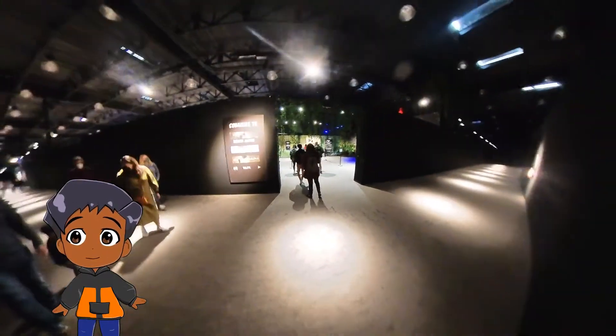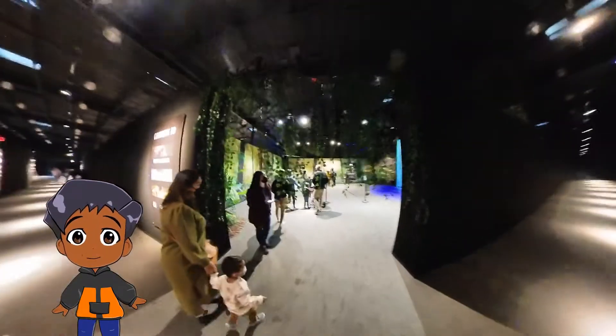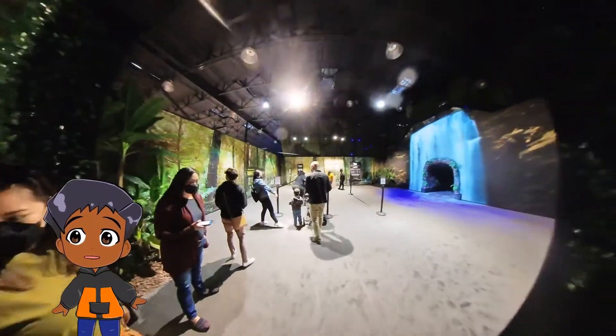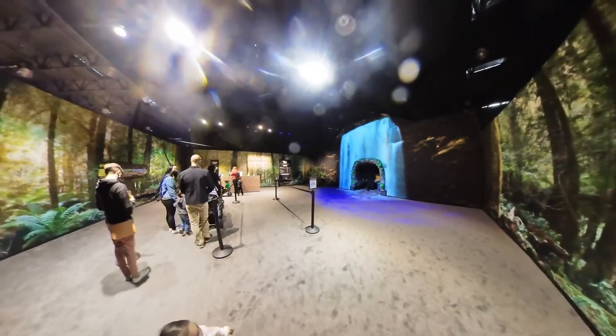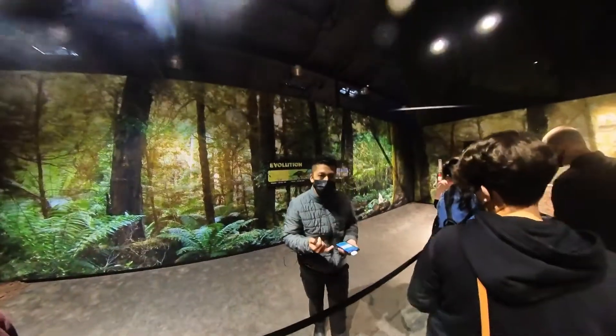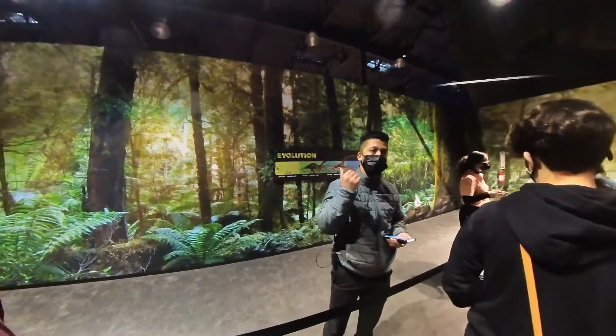Whoa, wow, what a cool entrance. And look, there's another entrance. Okay, we've got to wait. We're going to put our drinks on now, no flash photography, and make sure you keep your mask on at all times.